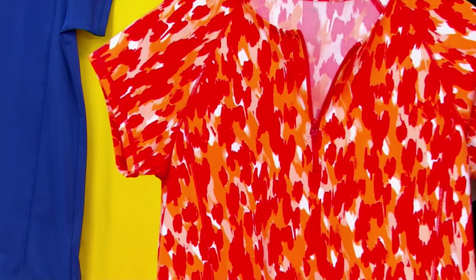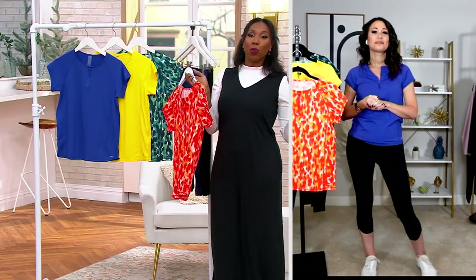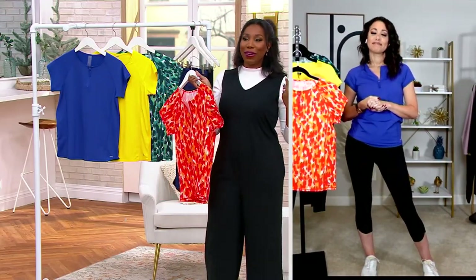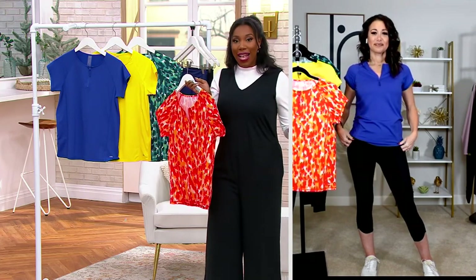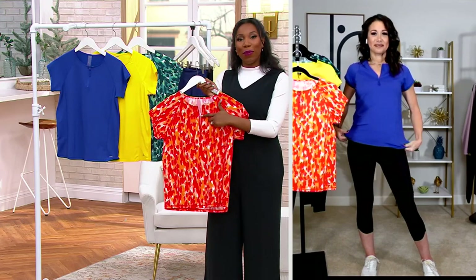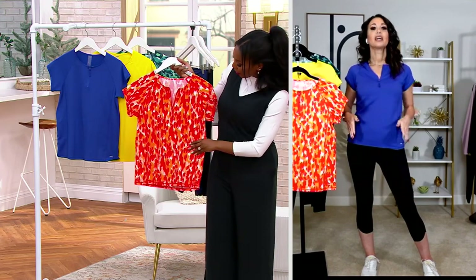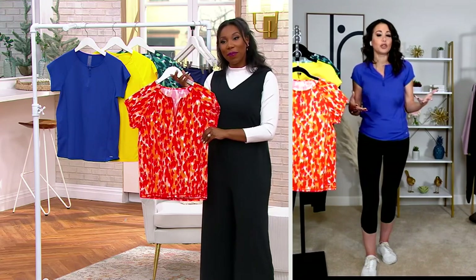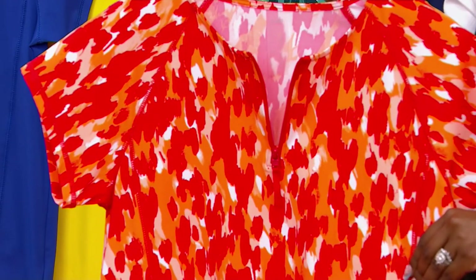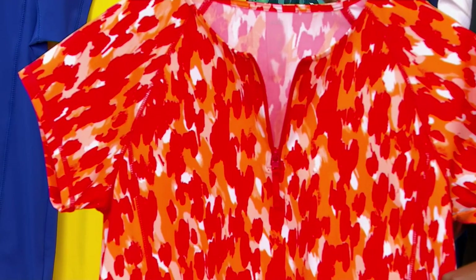It looks adorable with those swim leggings. It feels sporty but also very elevated at the same time for a swim shirt. I love the fact that you have the adjustability with the zipper as well. Sometimes I give mine a little half tuck — there are different ways you can kind of style and wear it.